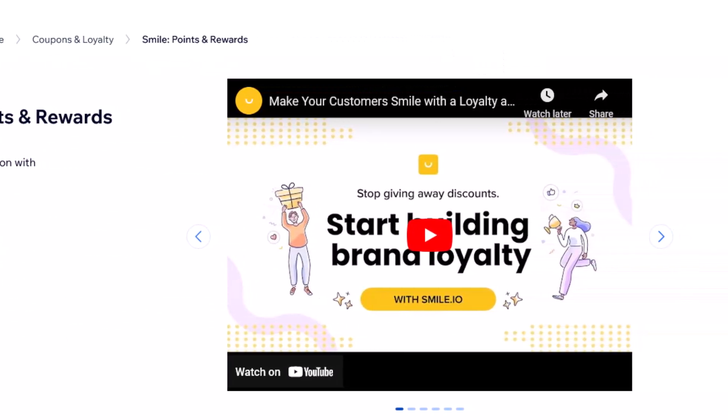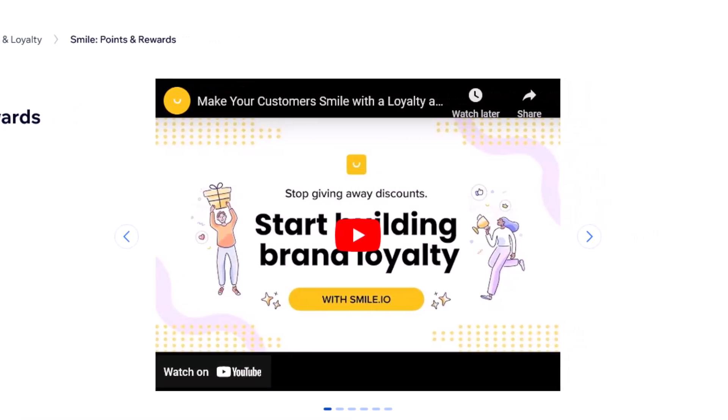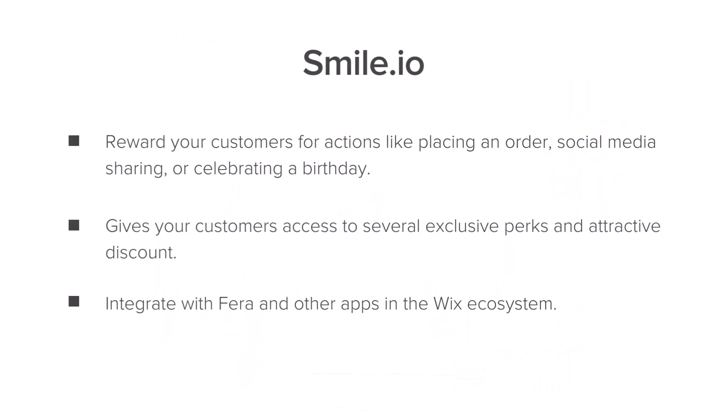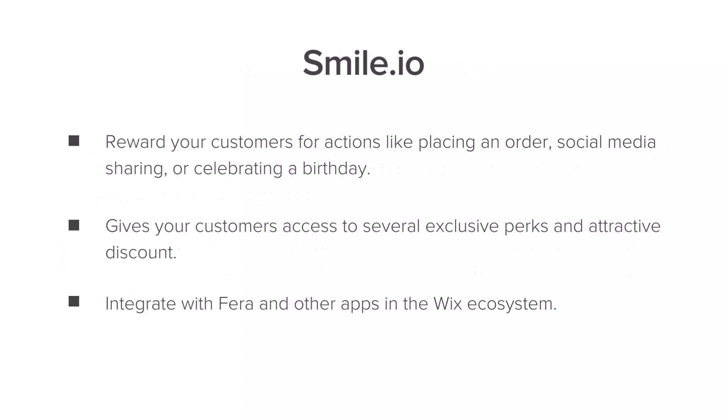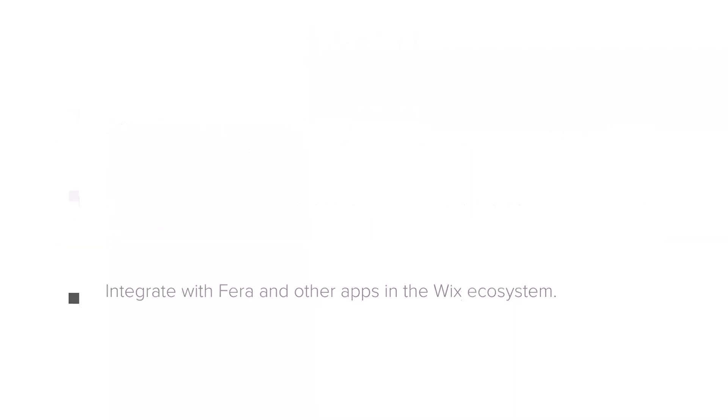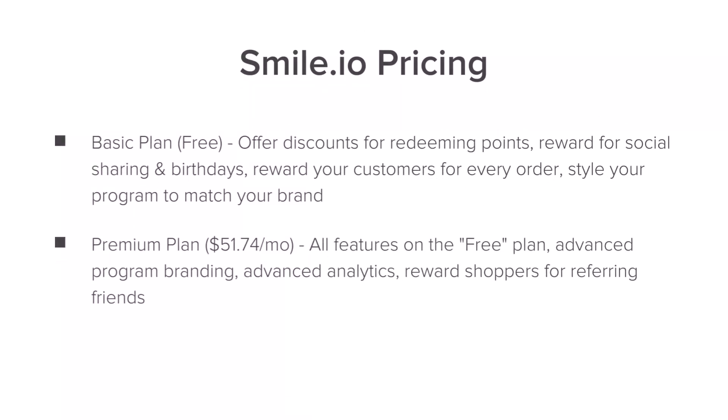Then we have Smile. This is unquestionably one of the most prevalent loyalty programs in the world. With this app, you can transform your customers into strong advocates for your brand. You can reward your customers for actions like placing an order, sharing on social media, or celebrating their birthday with you. This gives your customers access to exclusive perks and attractive discounts. The best part is you can use it in conjunction with Farrah, your reviews app, so you can give loyalty points for people leaving a review. There is a basic free plan and also a premium plan.